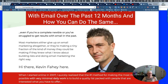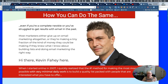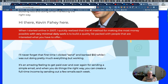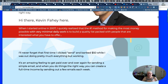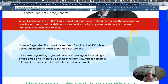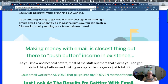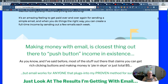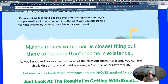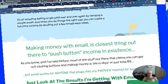Nice to meet you, Kevin. There's Kevin — I'm warming up to Kevin. I'm new myself, but I'm not standing still on this, so taking action is the name of the game. Making money with email — it's the closest thing out there to push button. We've heard about push button; just got to know which button to push.